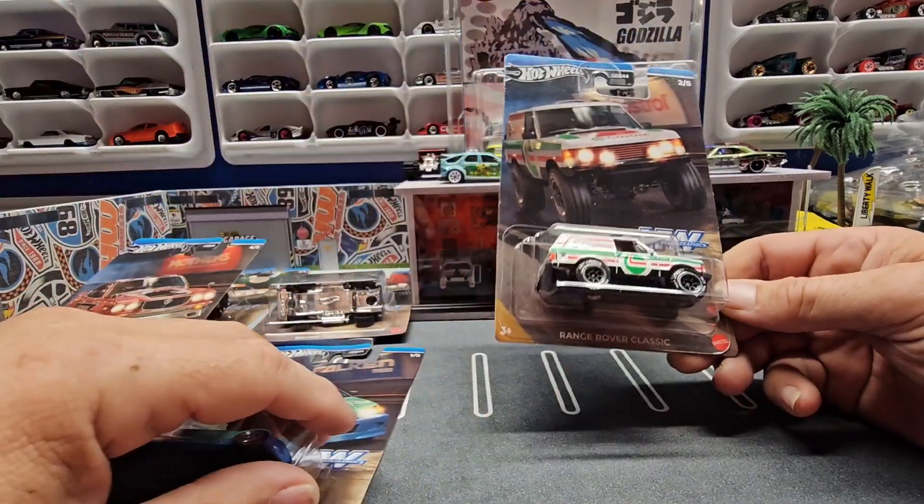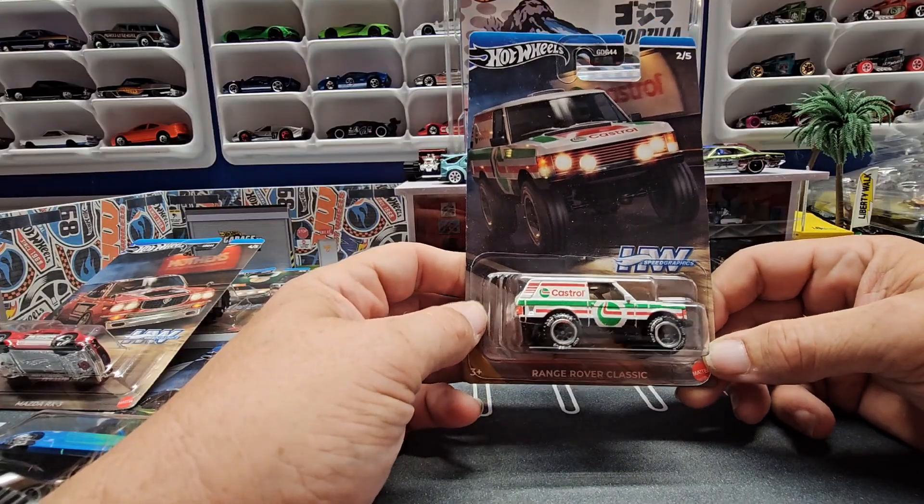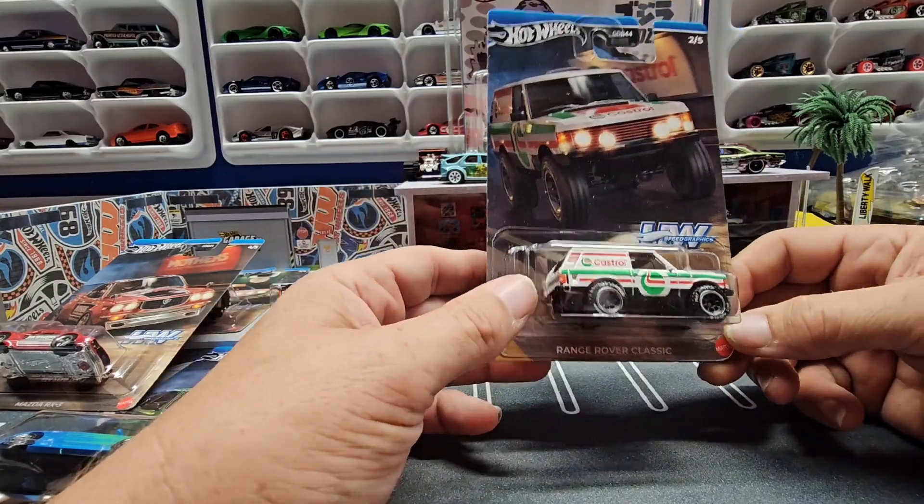Number two is this Range Rover. I don't really collect the Range Rover, but I like this casting. Plus anything that comes out in fives — I try to get everything.